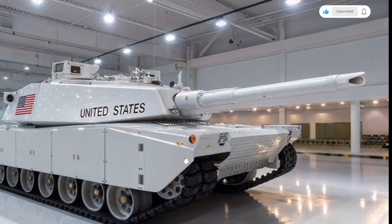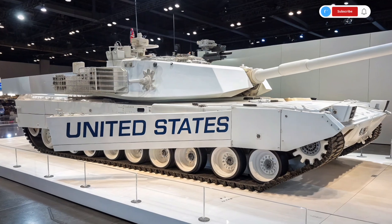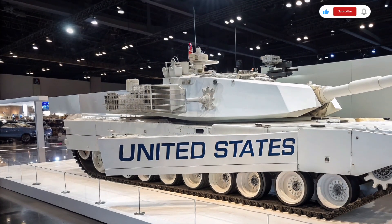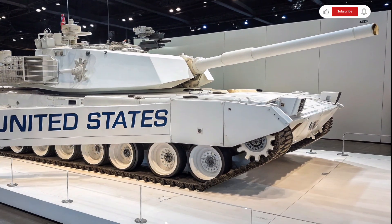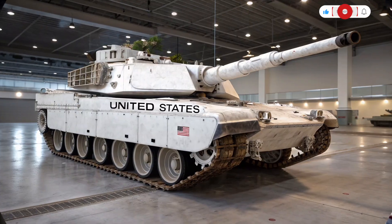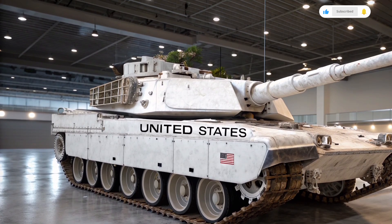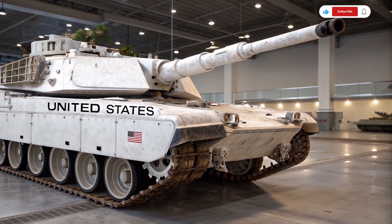The Abrams has long been famous for its gas turbine engine delivering unmatched speed for its class, but the 2026 version introduces a more efficient hybrid turbine system. This hybrid setup pairs the traditional Honeywell turbine with advanced electric assist technology, reducing fuel consumption while giving the tank a quieter signature when operating in electric mode. This means it is faster off the line with improved torque, but can also operate more silently — crucial for tactical maneuvers. The new propulsion system also cuts down logistical challenges by increasing operational range to well over 500 kilometers on a single load.